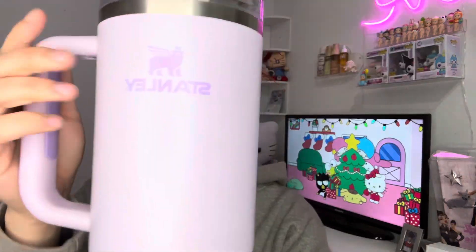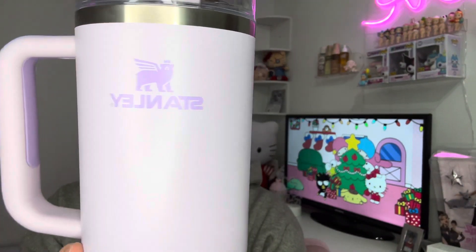From my mom I got this purple Stanley cup — it's the 40 ounce in a pretty lavender color. It's a lot more lavender than it looks on camera; it's darker than it appears. This is my first Stanley. And from my boyfriend I also got a Stanley cup — this pretty bubblegum pink one, 30 ounce, which you can get at Target. It retails for $30 and it's so pretty.